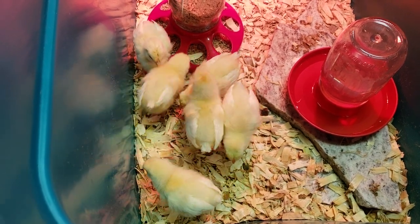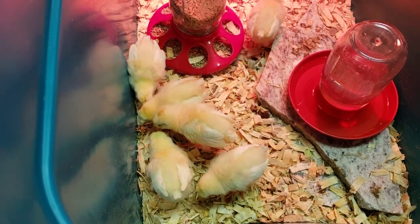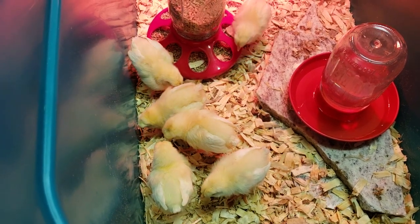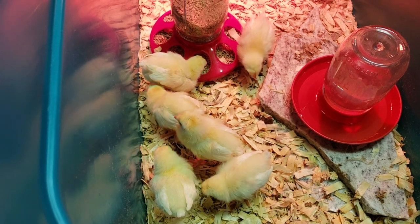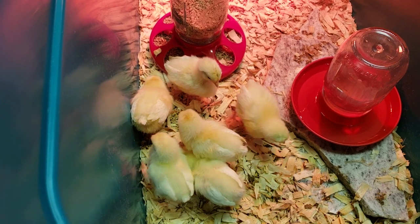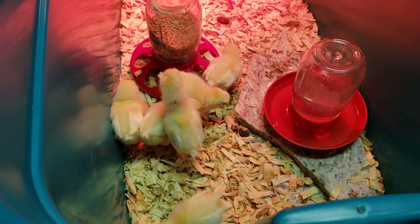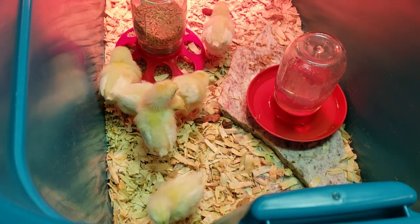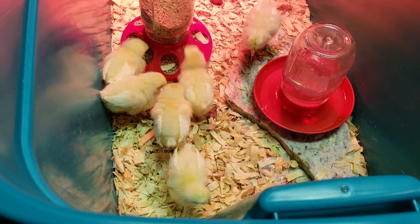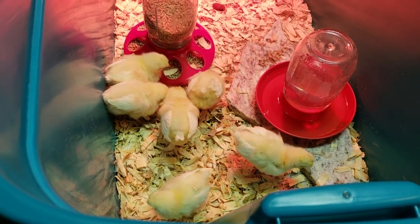A lot of people say stuff about the Leghorns like they're not cold tolerant — that's nonsense. They're a great, very hardy, good bird. Maybe a little bit flighty, but that's okay. And they also are pretty good with people, so if you have kids and stuff, they're good birds to have.